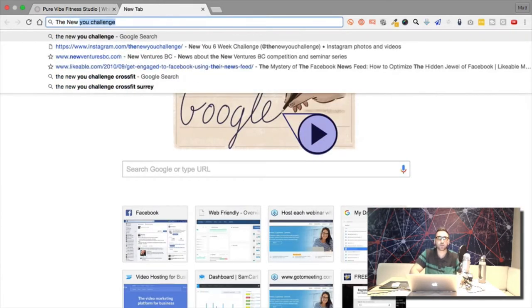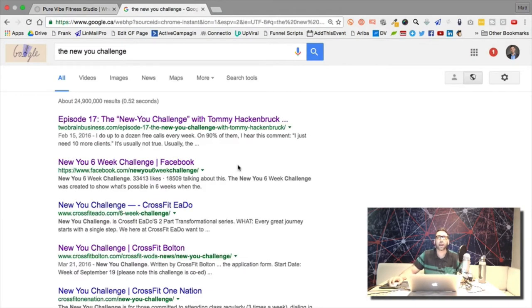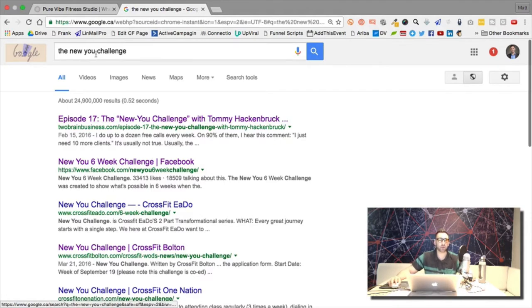The New You Challenge was created by a guy named Tommy Heckenbrook. I did maybe 10 minutes of research to find what I'm about to show you — I haven't even gone that deep into this yet.